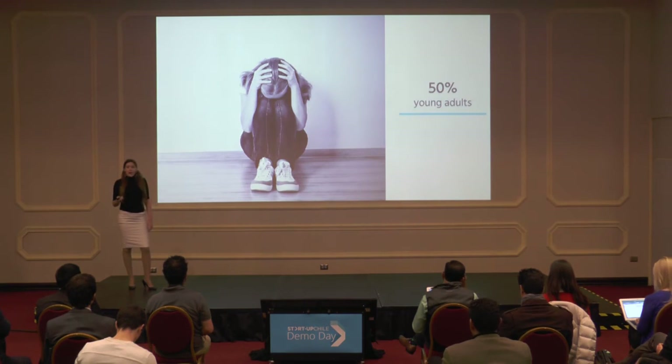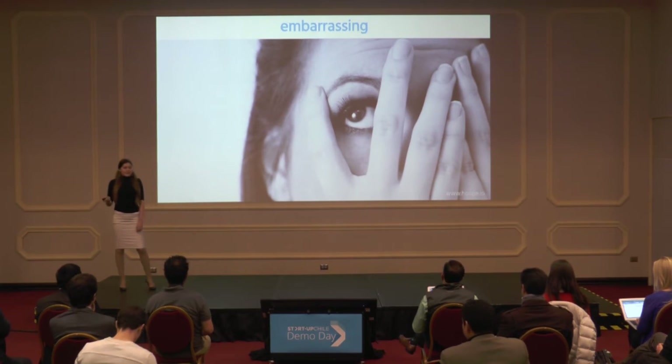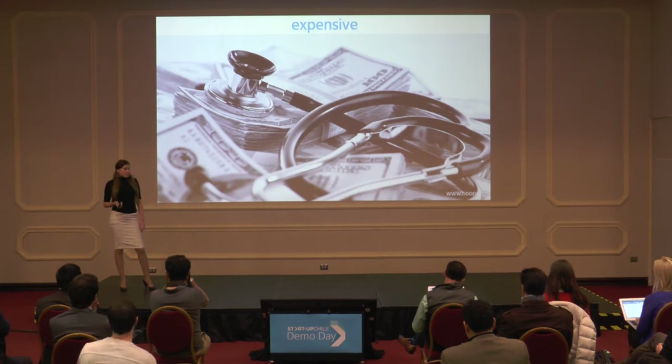Unfortunately, out of all the people with STDs, young adults represent 50%, and we want to help them, because current STD testing is embarrassing and requires uncomfortable procedures. Testing is time-consuming, and people need to wait a long time to get their results. Testing is not private, and most importantly, it is expensive, and many people simply cannot afford it.